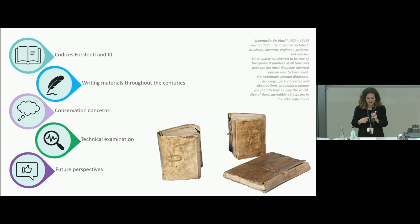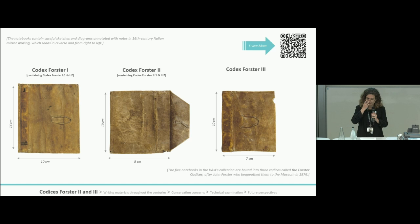Then I'll talk about the conservation concerns, the technical examination, the results, and how this will inform future decisions about the manuscripts. The three codices, shown on screen, consist of five notebooks bound by an Italian hunting cartonage which is typical of the era, and bound into Spanish limp vellum binding.